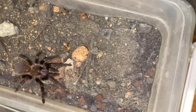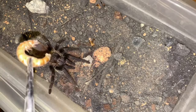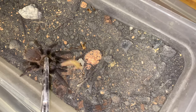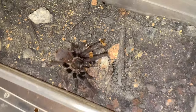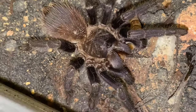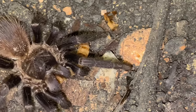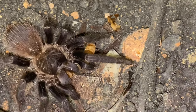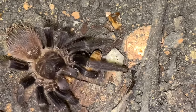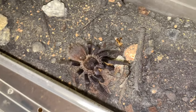Next up we have the Thrixopelma cesimai, the Brazilian Blue. Oh nice, let's go! As you can see there's a little blue tinge over there — you can see a purple too — but I think because it's pre-molt the abdomen is a bit gray. But yeah, let's go.